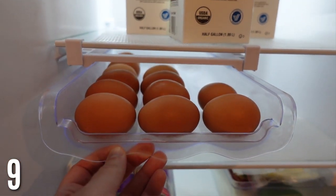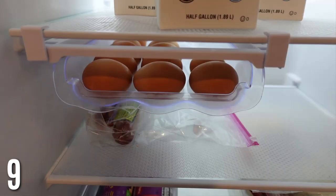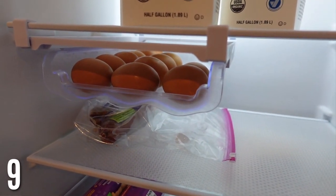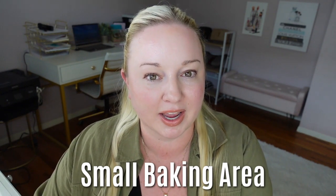This egg drawer organizer was really popular last year, and there's definitely a reason why. You just clip it onto your shelf and pull out your eggs — it looks so nice. If you have a smaller fridge, this will free up space from egg cartons. It's such a must — I love this product.